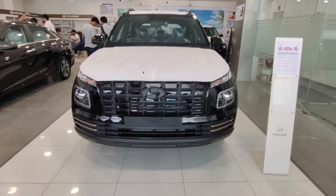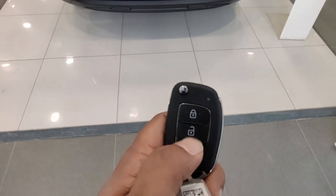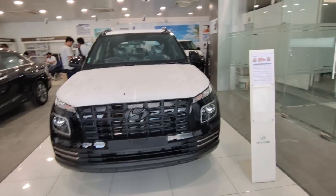Let's talk about the key in this car. You get boot access, unlock and lock feature on the key.